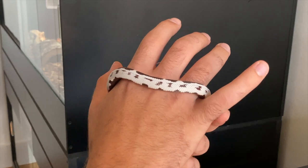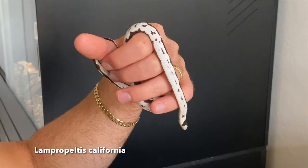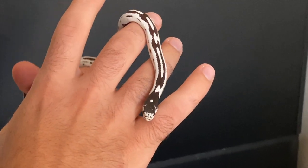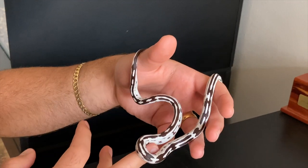Alright guys, here we have him — the California King Snake. This is what I picked up at Daytona. It's a snake I've wanted for quite a while now since I first saw them, and I'm just so in love with him. He's such a cool snake so far.